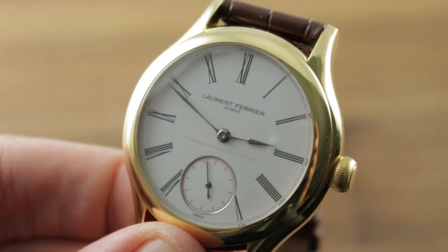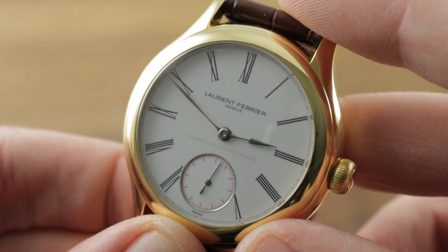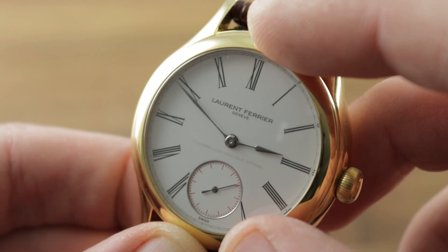The dial of this watch is an extraordinary Grand Feu enamel masterpiece. As you can see it is white enamel — a vitreous paint on a gold base. The glass-based paint is spread on a solid gold base and then fired up to 20 times at 800 degrees centigrade to achieve what you see here.